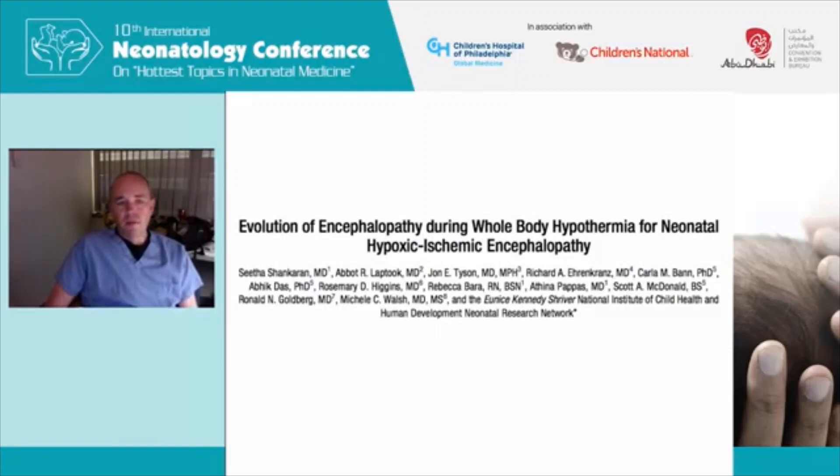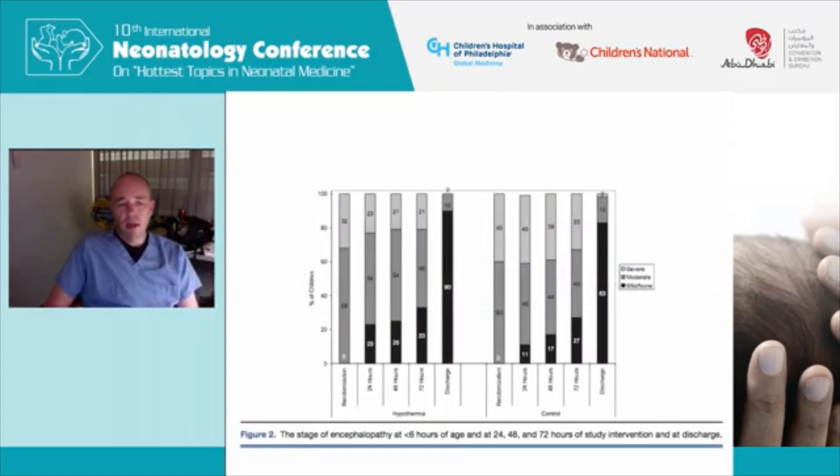This work comes again from the NRN, with Sita and Shankaran as primary authors, and speaks to the evolution of the neurologic exam. On the y-axis is percent of children, and on the x-axis are their neurologic examinations, from mild to no encephalopathy in dark black bars through severe in light gray. There is a natural evolution over time. Having a normal neurologic examination at discharge dramatically improves the likelihood of a normal developmental follow-up exam. We use these all in combination to assess what is the likelihood of the two-year state.